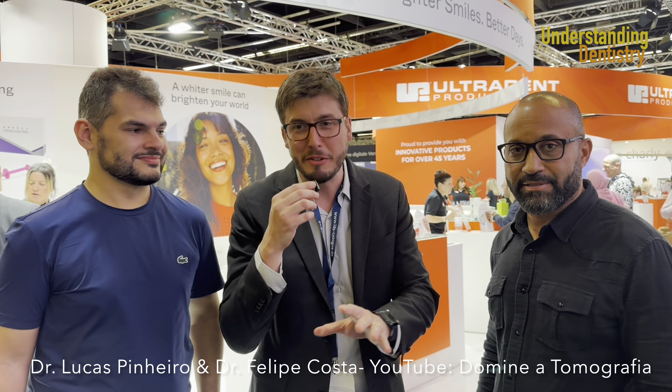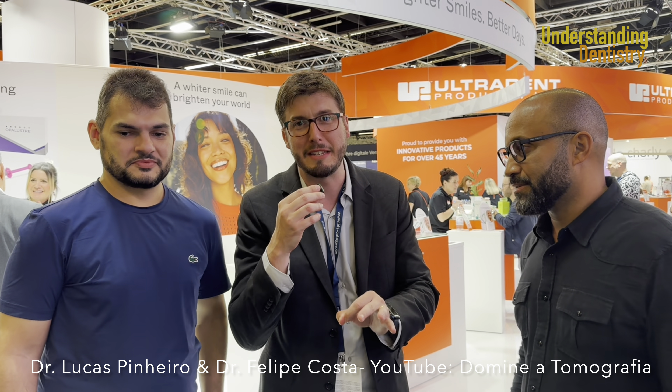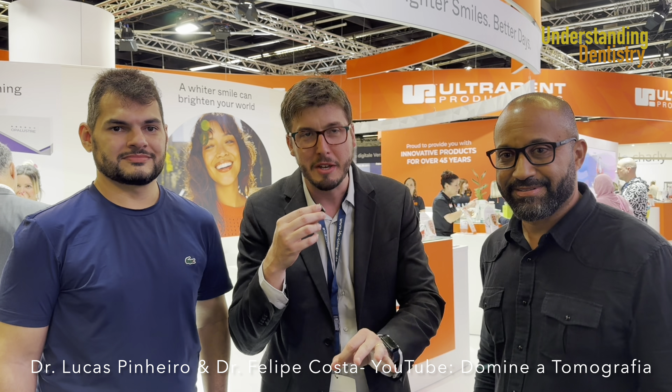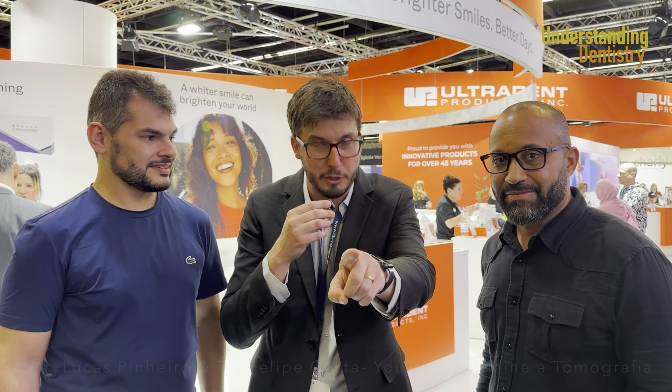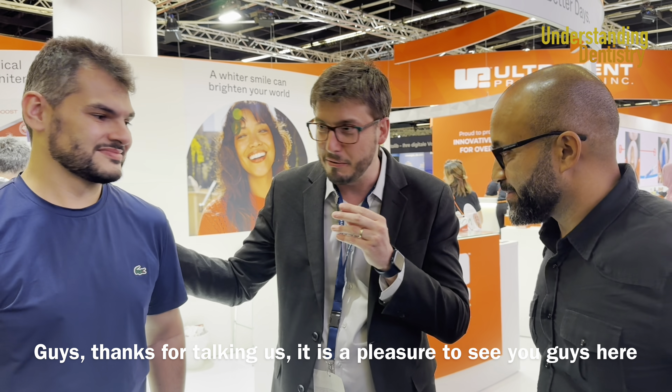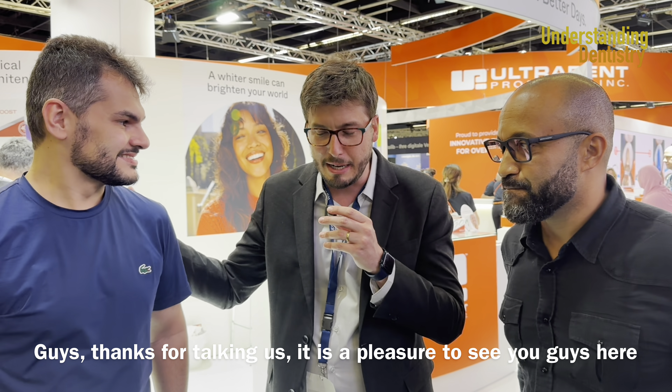We are here interviewing two very good friends and dental professionals known by their YouTube channel in Portuguese from Brazil. You guys already know how Brazil is famous for dentistry. We are going to interview them in Portuguese — you guys will have subtitles. Lucas, Felipe, thank you for being here talking to us. I wanted to know your opinion about the event. What do you think?